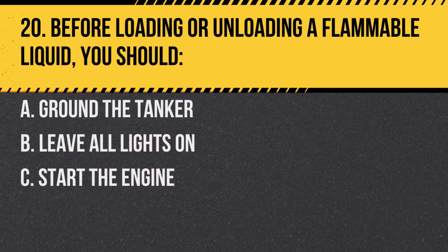Question 20. Before loading or unloading a flammable liquid, you should: A. Ground the tanker. B. Leave all lights on. C. Start the engine. Answer: A. Ground the tanker. This prevents static electricity, which can ignite vapors.